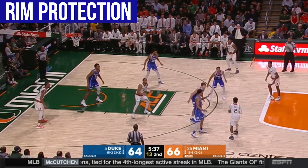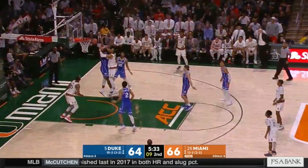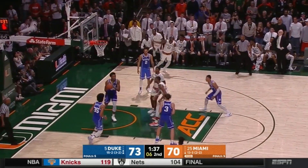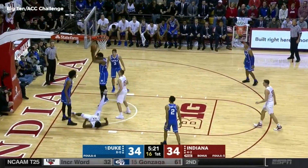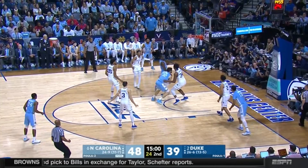Duke's leading shot blocker, Carter had some nice moments at the bottom of Duke's zone, especially in bluff and recover situations. Really nice verticality with a near 7'5" wingspan, 250 pounds, good shot blocking instincts, and projects as an NBA-level rim protector. Can also guard the post given his size, timing, and length.